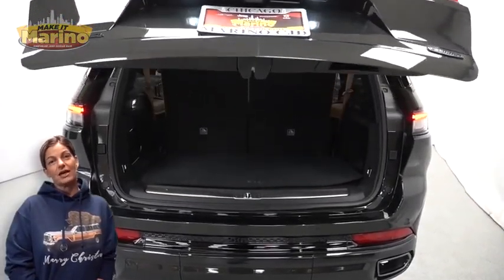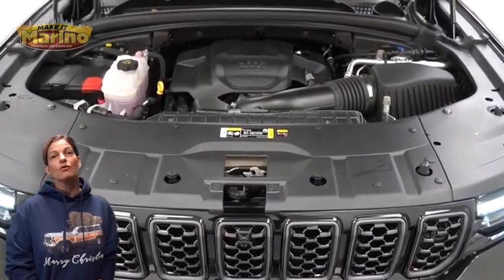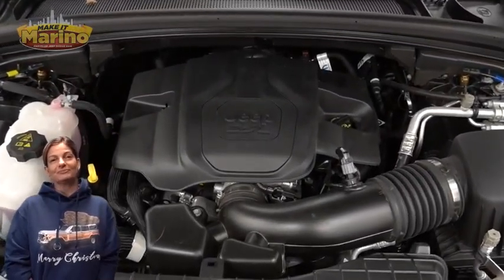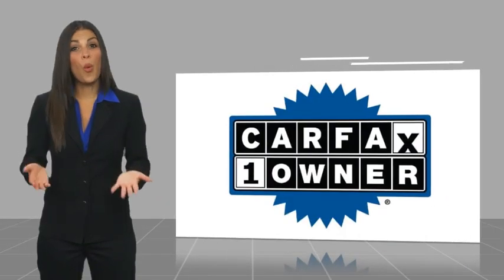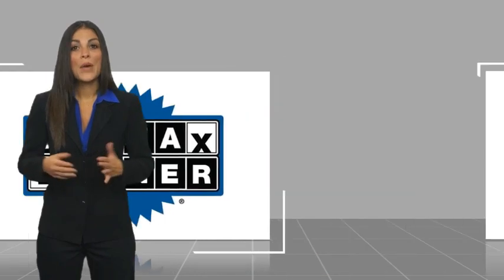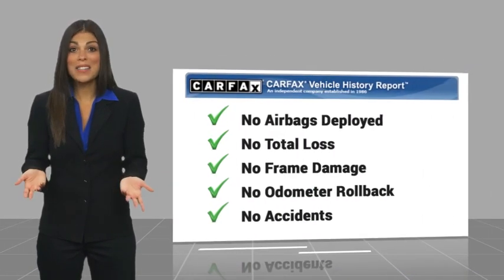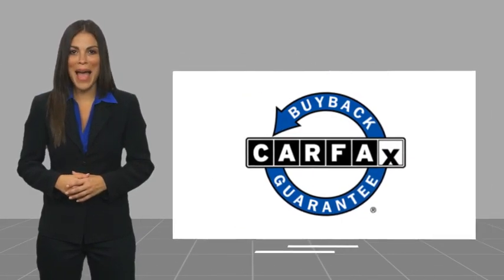For additional details, visit us at MarinoCJB.com, stock number TM47531. This is a one-owner vehicle with a Carfax vehicle history report. Be sure to find a complimentary copy of this report online or contact the dealership. This vehicle qualifies for the Carfax buyback guarantee.